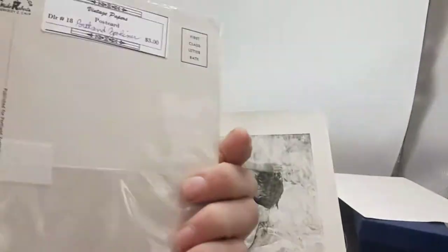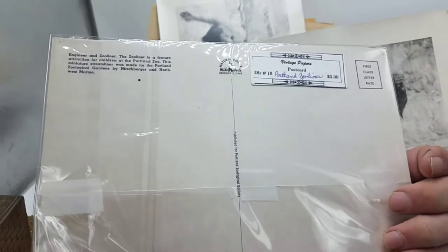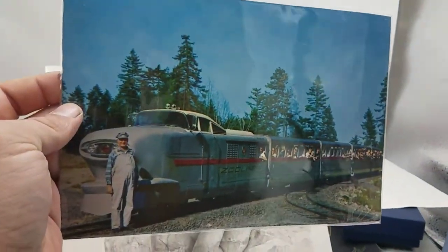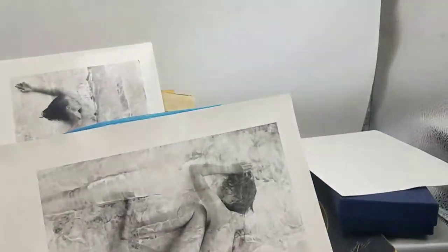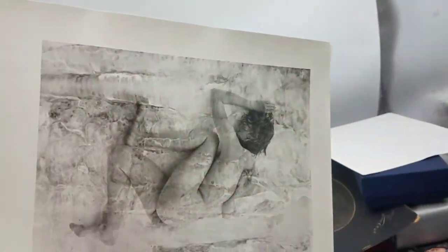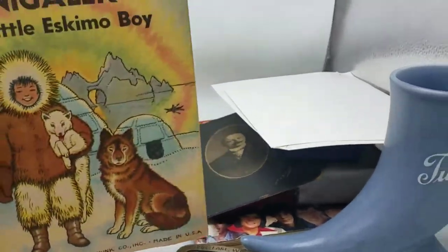Zooliner! This is the Portland Zoo — it's a big postcard. Check that train out — so cool. I don't think I ever saw that thing. Another nude photo, and another one. You're not here for that — this ain't that kind of channel.